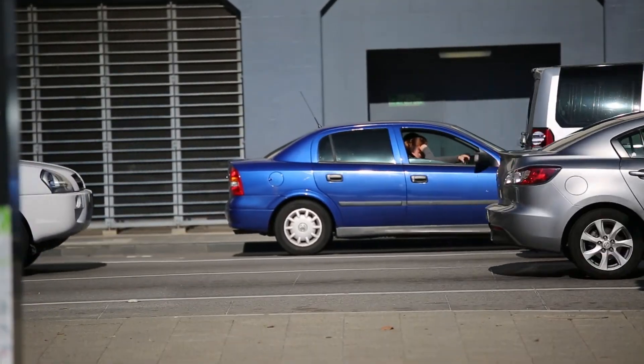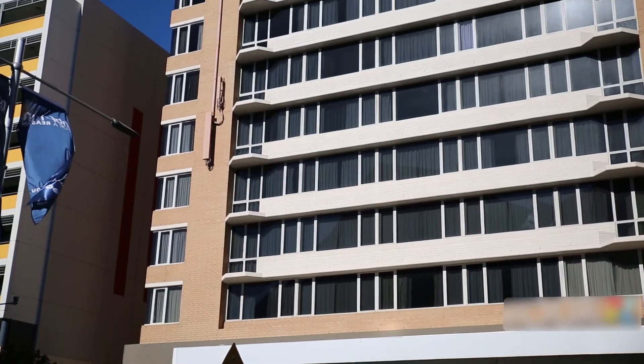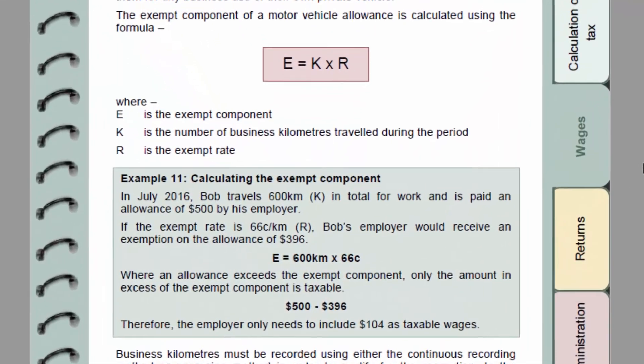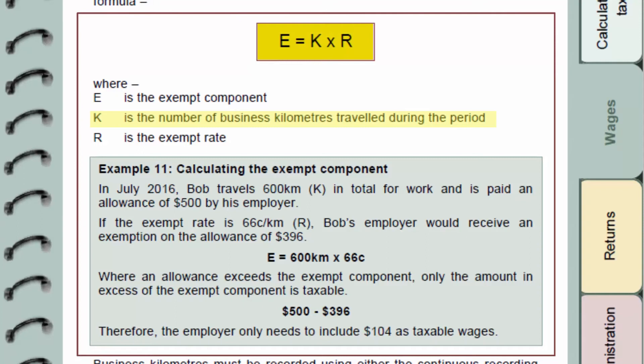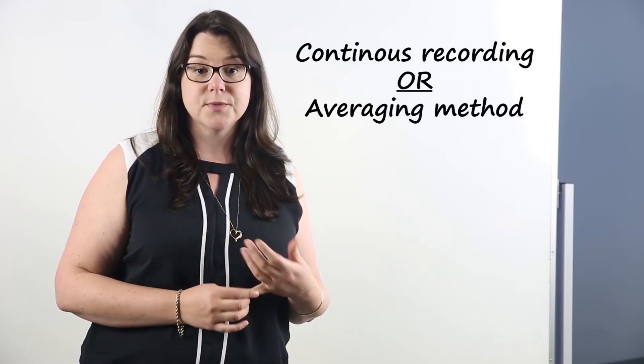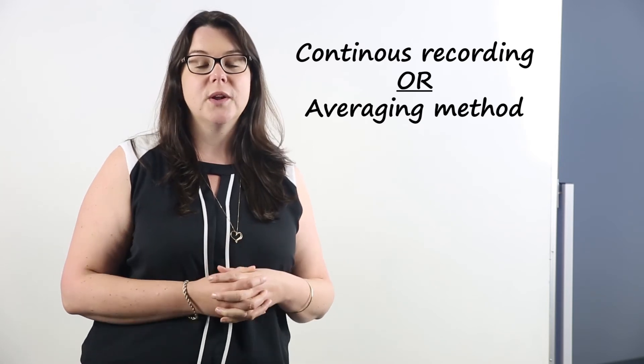The final category for exemptions is allowances. Didn't we speak about allowances when discussing taxable wages? Yes, we did. The allowances that are exempt are motor vehicle and overnight accommodation allowances. The rates for these are set by the ATO. If you search for motor vehicle allowance in the payroll tax employer guide, you'll see the formula used to work out the exempt component. You multiply the business kilometres travelled by the allowance rate. This is the exempt amount to subtract from the allowance that was paid. What's left is subject to payroll tax. Business kilometres must be recorded using either the continuous recording method or averaging method in order to qualify for the exemption.